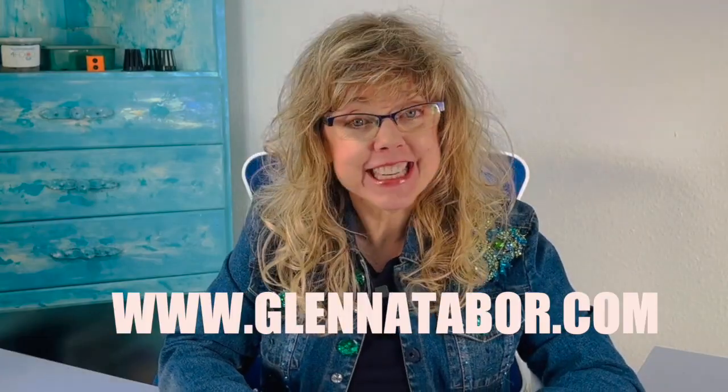Want more? Check out the information in the description and go to glennatabor.com. I have thousands of dollars worth of free math games and activities just for you.